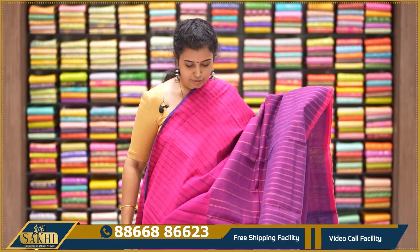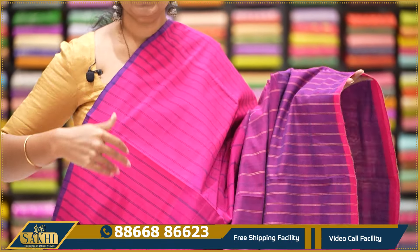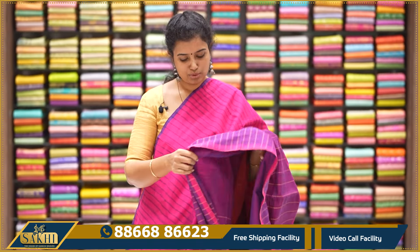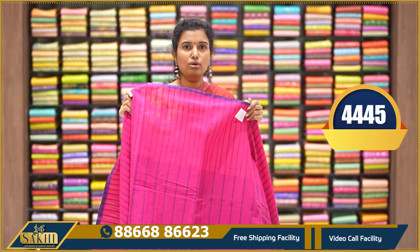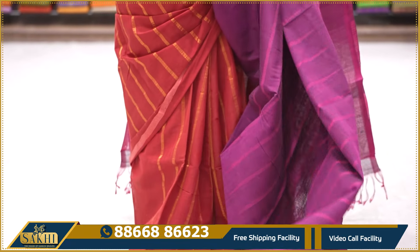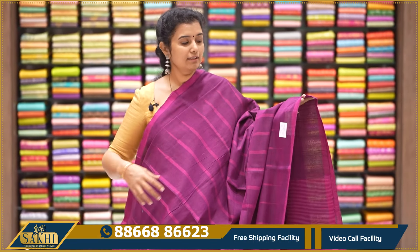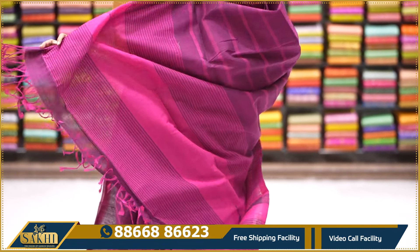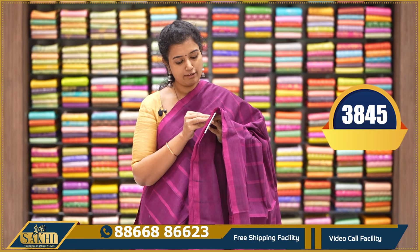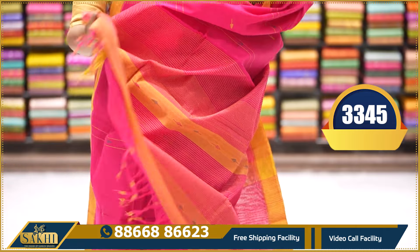Beautiful shades of pink and purple saree with different weaving — vertical and horizontal lines. Two-side half-inch pink border, pallu and purple color blouse. Multi-tones on the blouse as well. The weaving includes zari and thread weaving, thin lines on both sides. $3,845. Next is pink and yellow color saree with vertical lines and leaf motifs. Two sides plain yellow color border, pallu and blouse. $3,345.